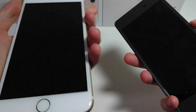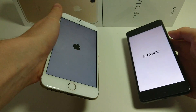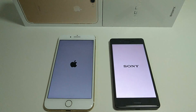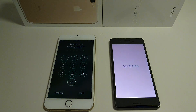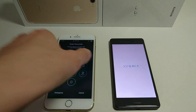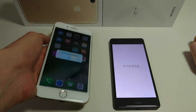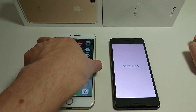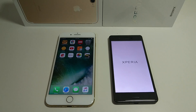So let's get started — we're going to power both of these on at the same time. I've got to say the 7 Plus has been really fast when I've been using it. Of course it does have the new A10 chipset, also upgraded to 3GB of RAM. The X Performance has a Snapdragon 820 with 3GB of RAM. The iPhone 7 Plus is loading up really quickly — it's running iOS 10. And the Xperia X Performance is still loading up.